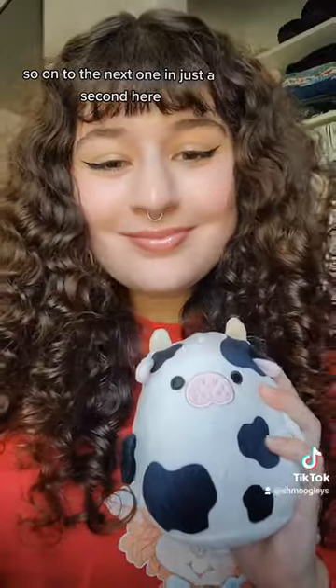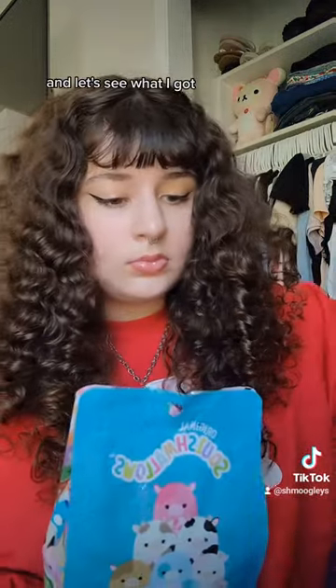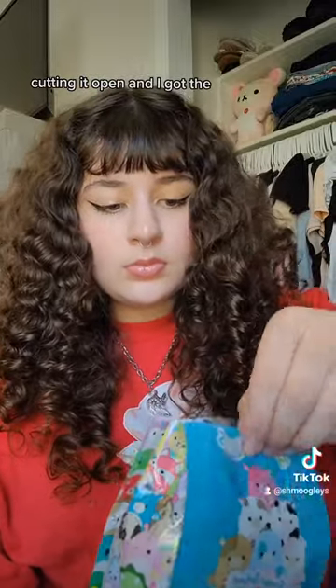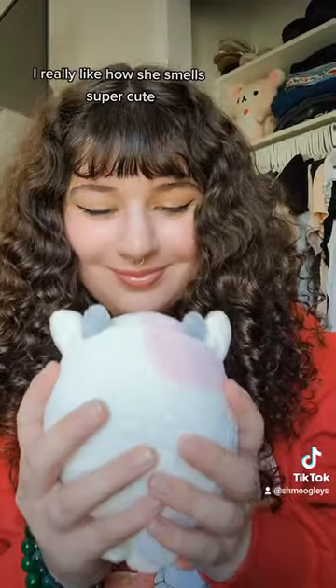So on to the next one. I wanted the blue or the pink sea cow, or the light one. Let's see what I got — cutting it open — and I got the pink and white sea cow, and she actually kind of smells like strawberry milk. I really like how she smells. Super cute.